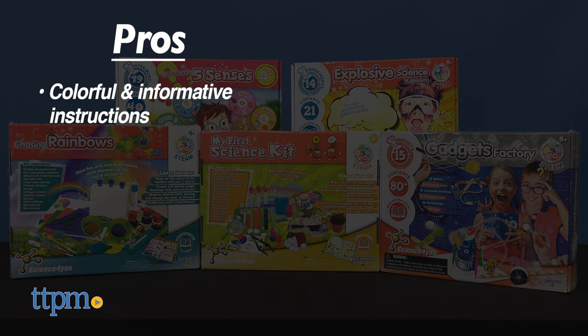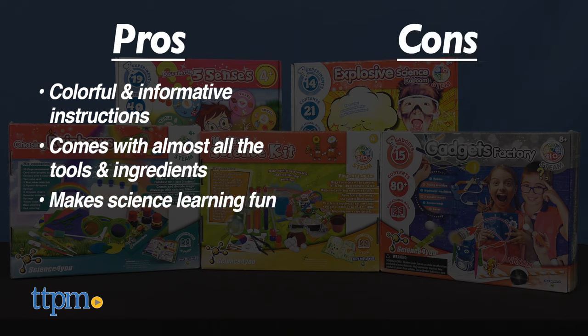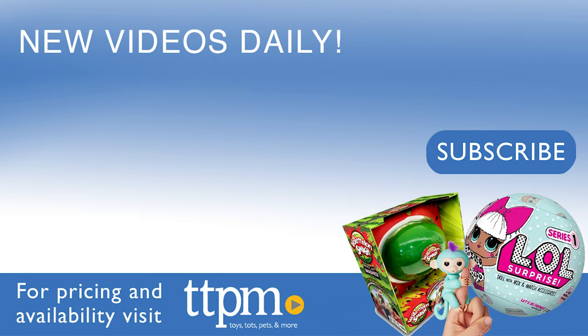The pros are the colorful and informative instructions, the kits come with almost all the tools and ingredients you need, and they make science learning fun. I don't really have any cons, so I'm giving these 4.5 stars! If you liked this video, follow us on TikTok at the Toy Authority for even more!